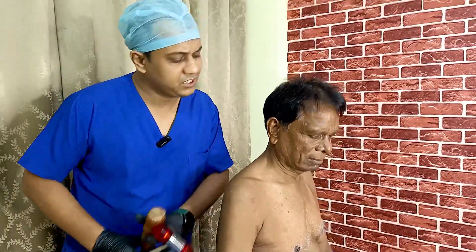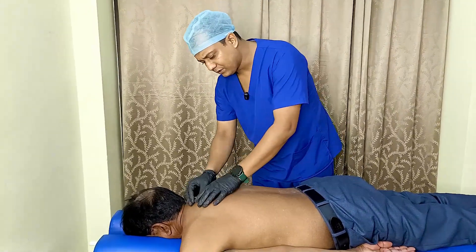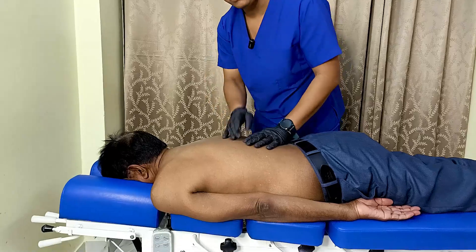Now lay down on your stomach. You can see his question mark posture — his upper back is very rounded.